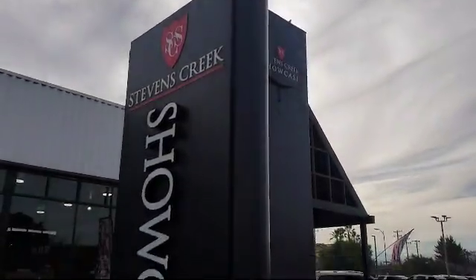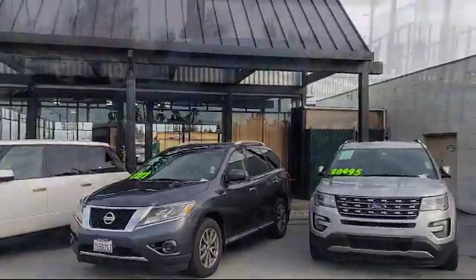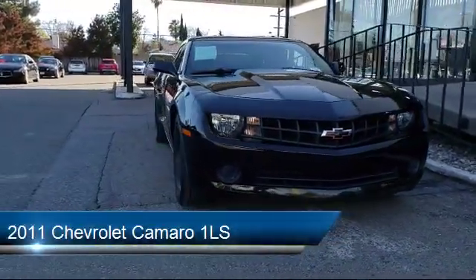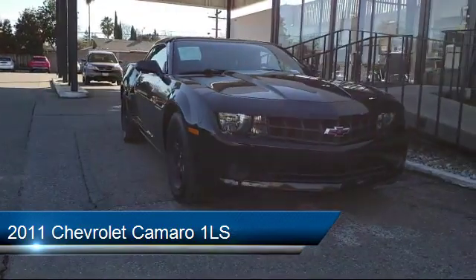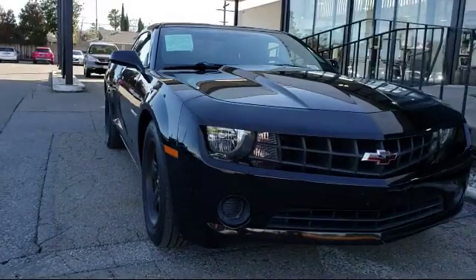Welcome to Stevens Creek Showcase, the area's premier destination for quality pre-owned vehicles. Here's a look at another one of our great vehicles from our inventory, which comes equipped with many standard and optional features and has less than 70,000 miles on the odometer.